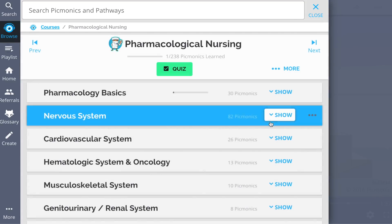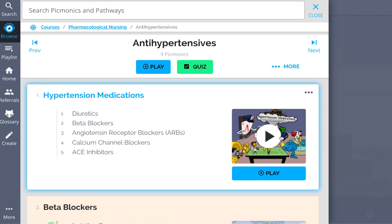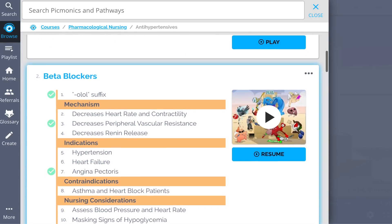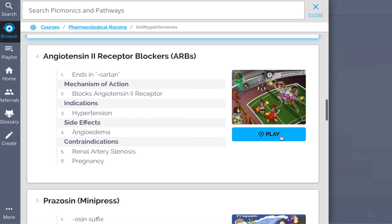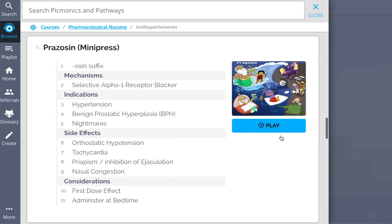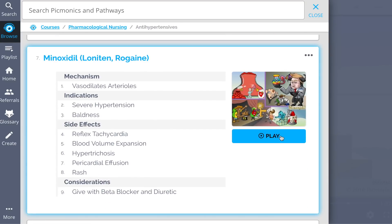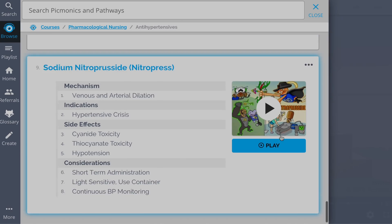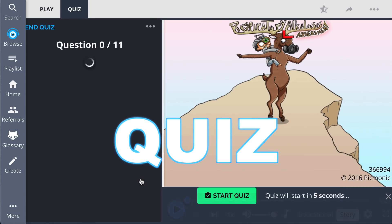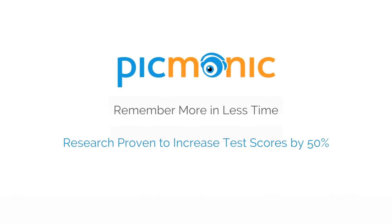We've got a huge amount of the content you need to remember — everything from antihypertensive medications overview to beta blockers, angiotensin-converting enzymes, and so much more. See how hundreds of thousands of students have figured out how to save time and have fun doing it, so you can lock in everything you need to know forever. Play, quiz, and spaced repetition: efficient, effective, and research proven to increase exam scores.